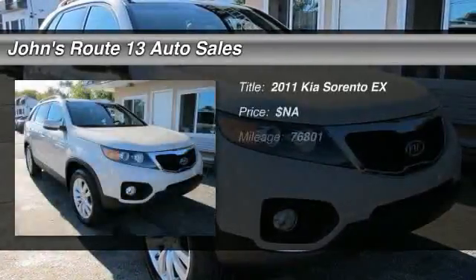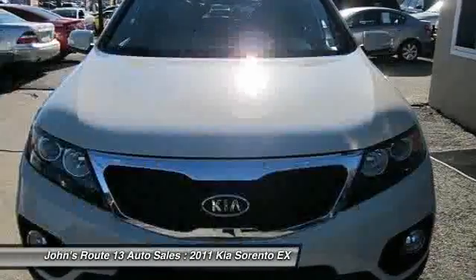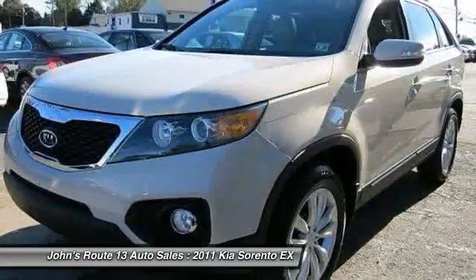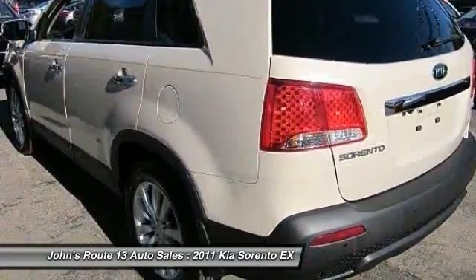The 2011 Kia Sorento. The Kia Sorento is a comfortable, riding, powerful, compact SUV loaded with impressive standard features. Take one look at its stylish, sleek design and you'll want to cross over to a Sorento.